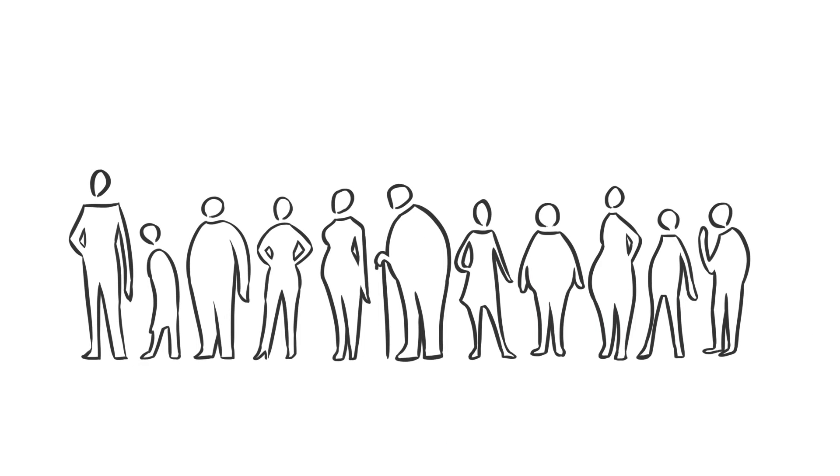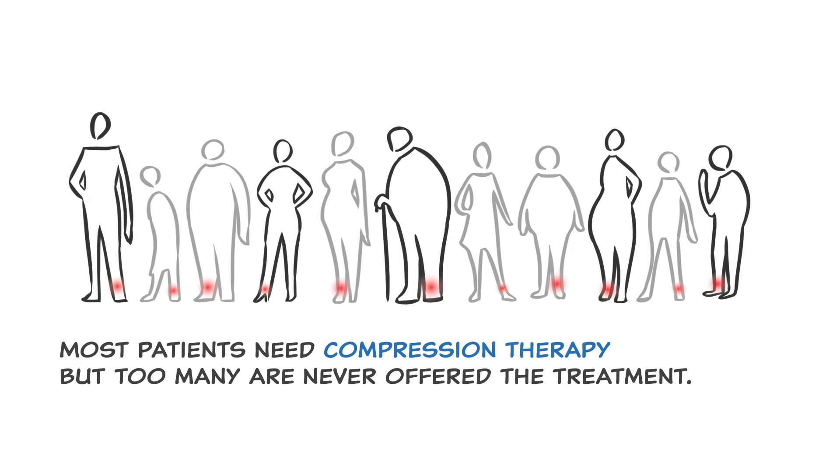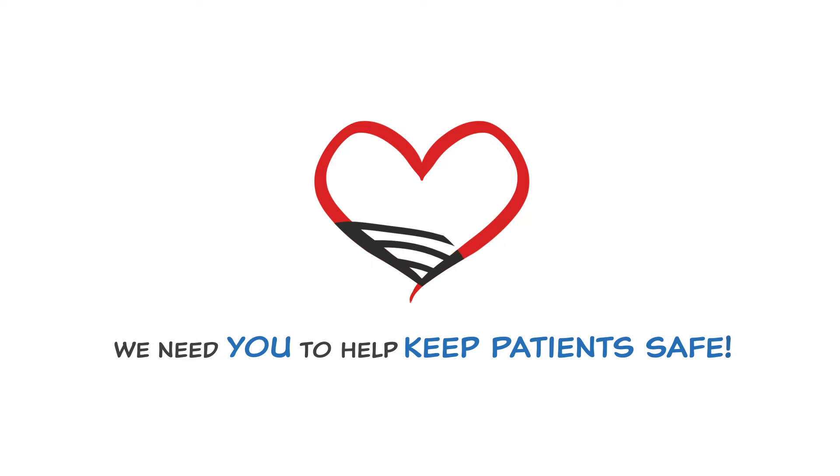Most individuals with wounds on the lower legs need compression therapy to support wound healing. But too many are never offered the treatment. Therefore, we need you to help keep patients safe by ensuring patients' access to compression therapy.